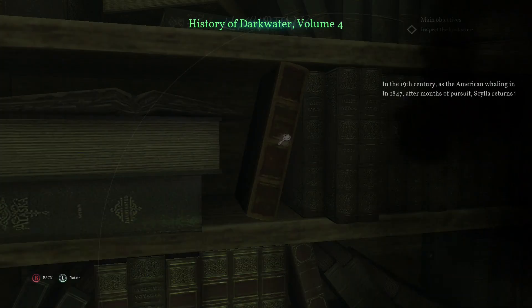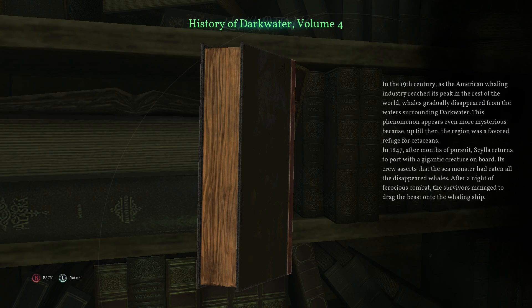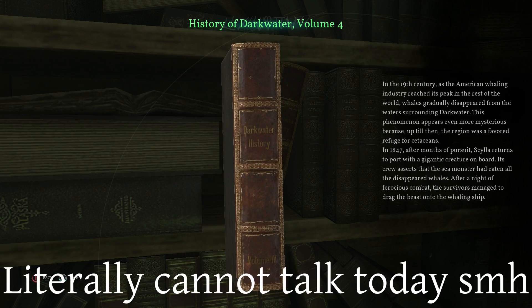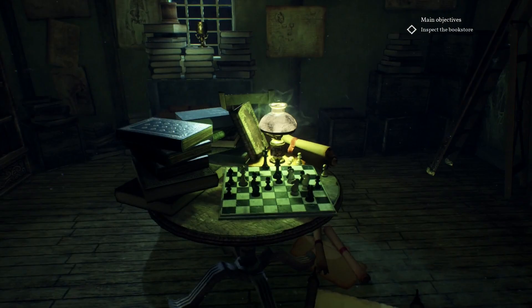So this dude has a lot of skulls — he's just got one in a box right there. History of Darkwater, Volume 4. I'll give this a quick skim. In the 19th century, as the American whaling industry reached its peak, whales gradually disappeared from the waters surrounding Darkwater. This mysterious phenomenon is even more striking because up until then, the region was a favored refuge for cetaceans. In 1847, after months of pursuit, the Scylla returns to port with a gigantic creature on board. Its crew asserts that the sea monster had eaten all the disappeared whales. Hold up — that is a different story from before. We were told the miraculous catch was a giant whale in and of itself; this claims it was a sea monster that had eaten all the whales.